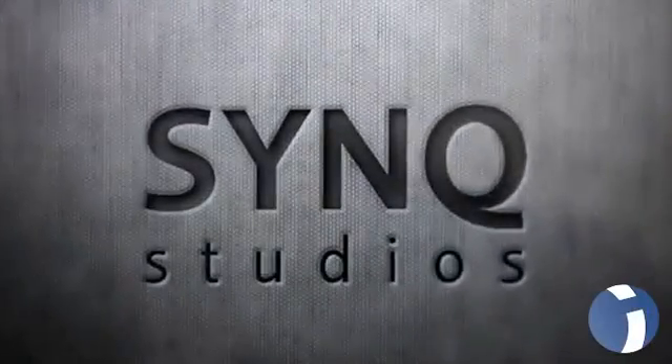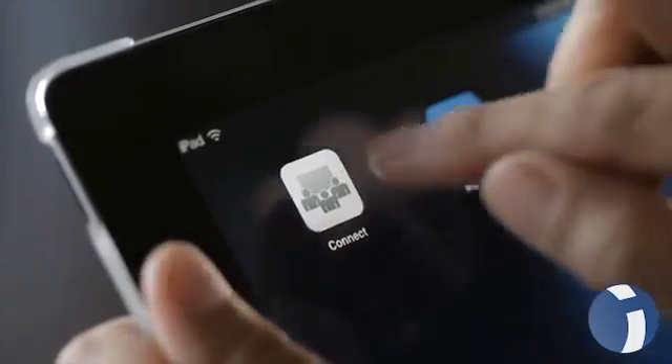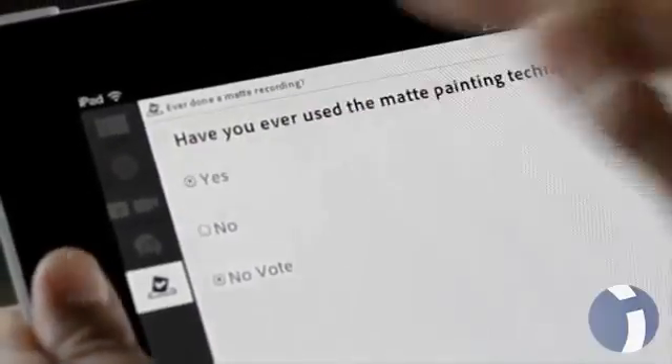We're trying to make sure that the mobile experience is as good as the one that you're getting on a PC. We see a great potential with the possibility of linking into the meeting rooms through mobile devices. People are always on the run, and it gives them the opportunity to actually join these sessions wherever they are.